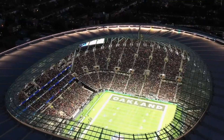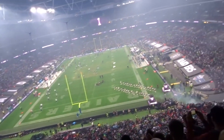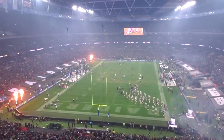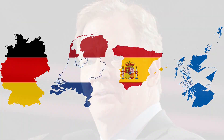Ever since the NFL began hosting games in London back in 2007, attendance has exceeded expectations both at Wembley and Tottenham Hotspur. Averaging over 60,000 to 80,000 fans a game is a good sign that Londoners are highly invested in having an American football team to call their own. You can also factor in other international markets where the NFL has made marks, such as Germany, the Netherlands, Spain, and Scotland. NFL Commissioner Roger Goodell has spoken in the past about moving an NFL team to London in an effort to globalize the NFL in a big European market. The NFL is also planning to host games in Germany in the near future.